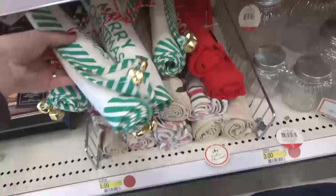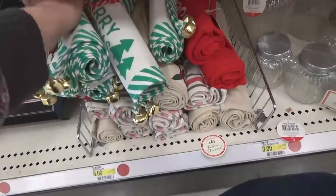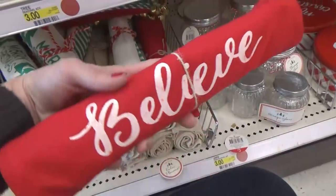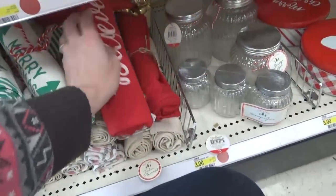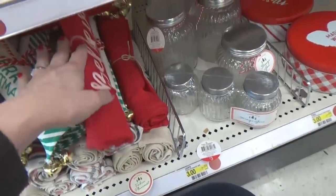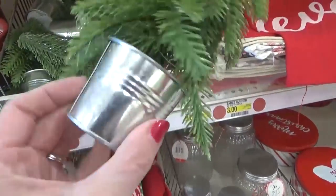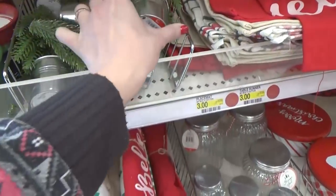Moving over here I found so many cute table runners — this one says 'Merry Christmas' with bells, and we also have a red one that says 'Believe.' I love table runners but they're just not practical for my house; I know my kids would spill all over them. And look — there's a tiny little Christmas tree, an even smaller one, but this one is still three dollars.